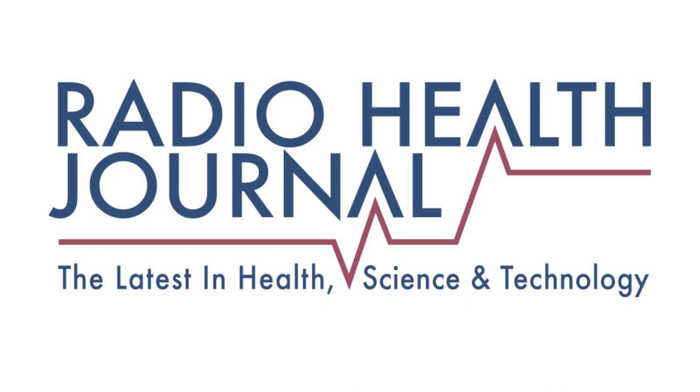Thank you for listening to Radio Health Journal, a production of MediaTracks Communications. If you enjoyed this broadcast, please support our show by subscribing, sharing it with a friend, and leaving a review on Apple Podcasts. You can find more Radio Health Journal stories about health, science, and technology on Apple Podcasts, Google Play, Spotify, and RadioHealthJournal.net. Also, follow us on Instagram and Twitter at Radio Health Journal.